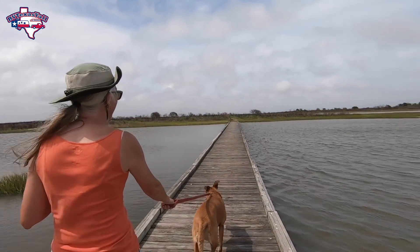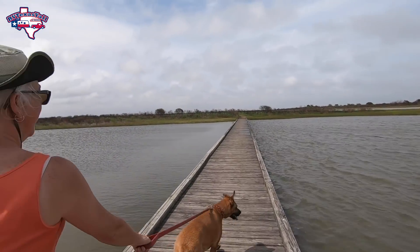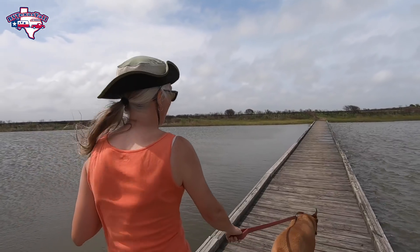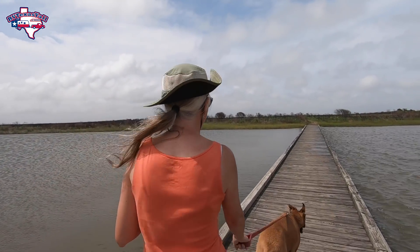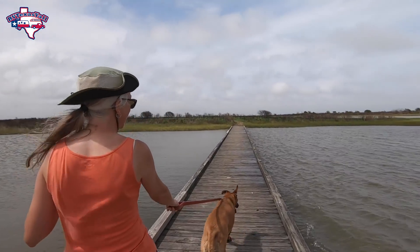Look at this — choppy water over here, but calm on this side because the bridge breaks it. That is something — I don't think I've ever seen that before.